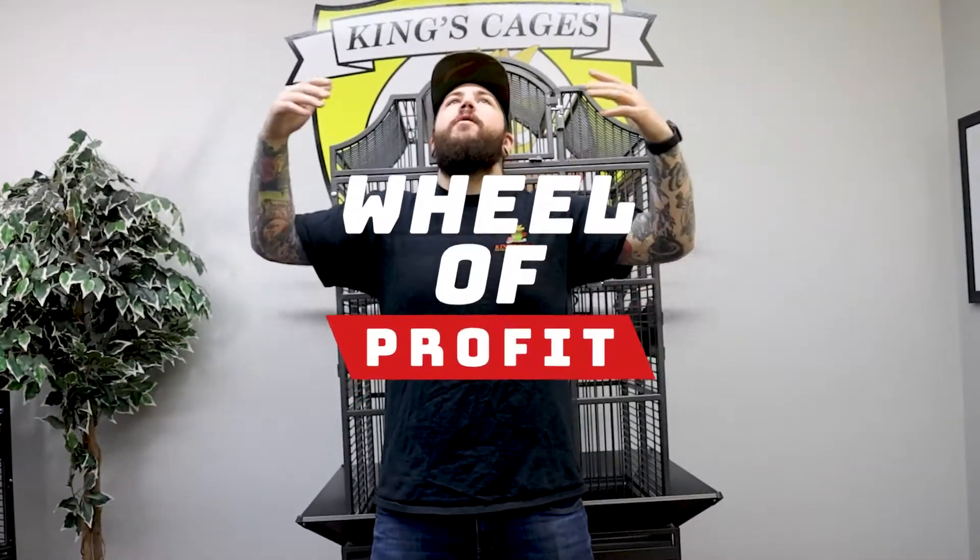Now let's find out which wholesaler distributor will be the winner of two cases of our ES 1818 PBR cages, six Java medium multi-branches, and four 10 ounce bags of our royal treats. Let's spin the wheel of profit!